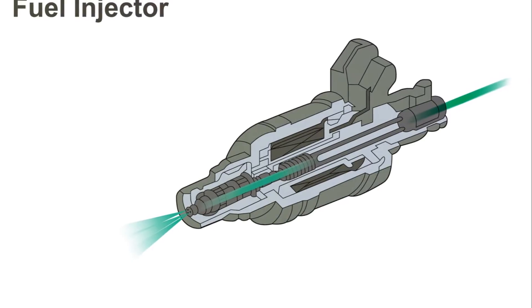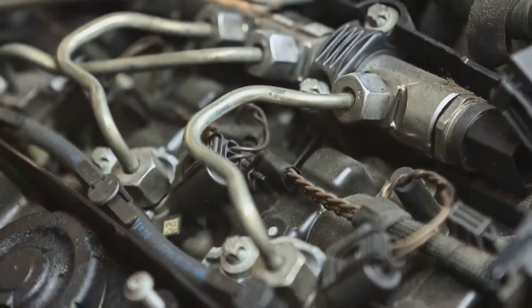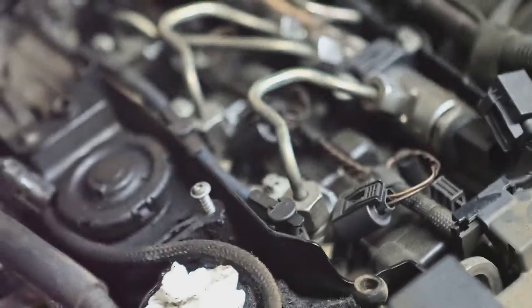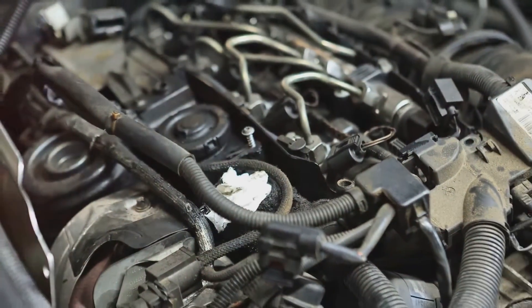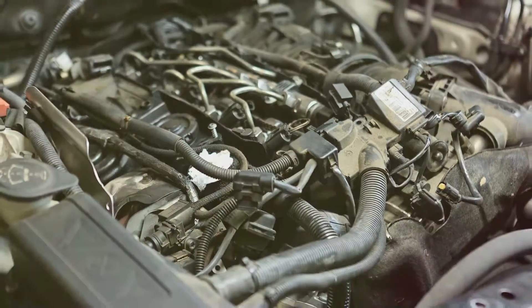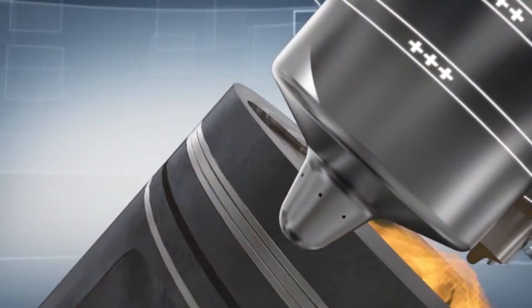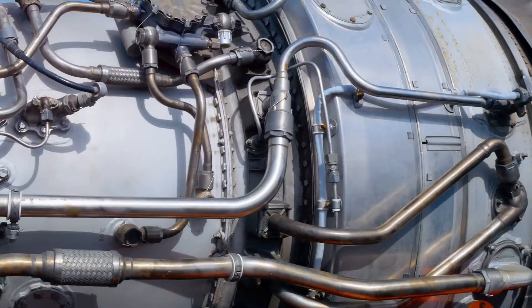So why this shift to high pressure? Well, it comes down to power and fuel consumption. High-pressure injection allows the fuel to be injected as a larger number of small droplets, creating a higher surface area to volume ratio. This facilitates improved vaporization from the surface area of the fuel droplets and a more efficient combination of atmospheric oxygen with the vaporized fuel, leading to more complete combustion.